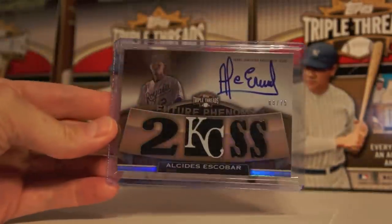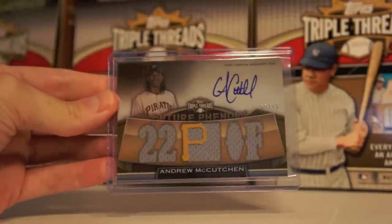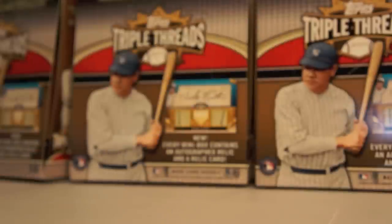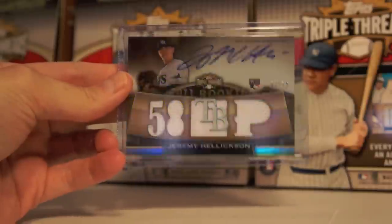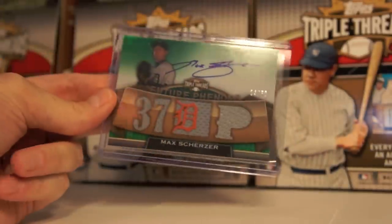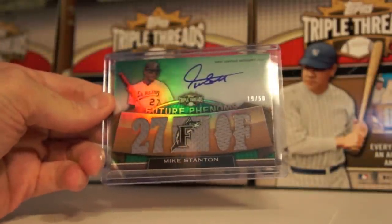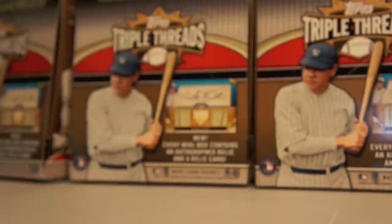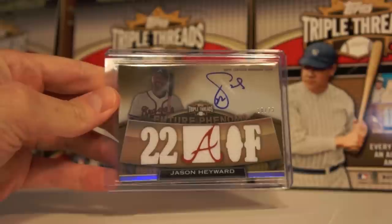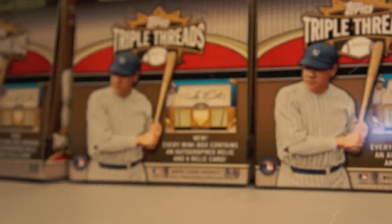Andrew McCutcheon, 55 of 75. Jeremy Hellickson, 3 of 75 — I like that auto. Max Scherzer, 24 of 50. Mike Stanton — this is a cool one, to 50. Mitch Moreland to 50. And finally Jason Hayward to 25. So that's all my Future Phenoms.